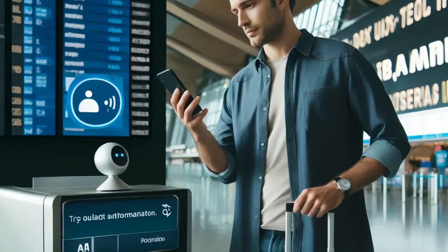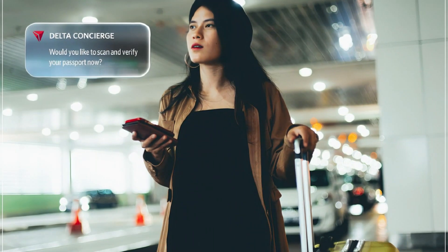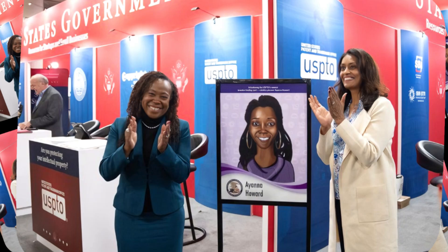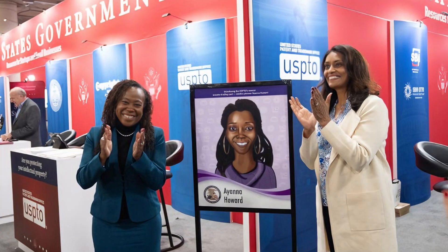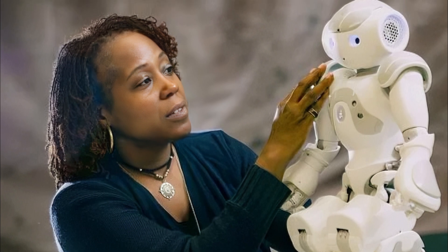Delta introduced an AI voice assistant in its app to help with flight changes and personal preferences, making the travel process much easier for passengers. The USPTO revealed a new collectible card celebrating Dr. Ann Howard, an AI pioneer who created robots that help children with special needs.